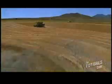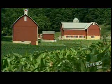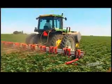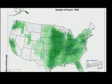Agriculture in the U.S. is huge. There's over 2.1 million farms with over 900 million acres. This map shows the number of farms in the U.S. — each dot represents 200 farms. You can see there are a lot of farms here in the Midwest, up and down the country, and over in the eastern states. But there are farms everywhere in the United States, including Alaska and Hawaii.